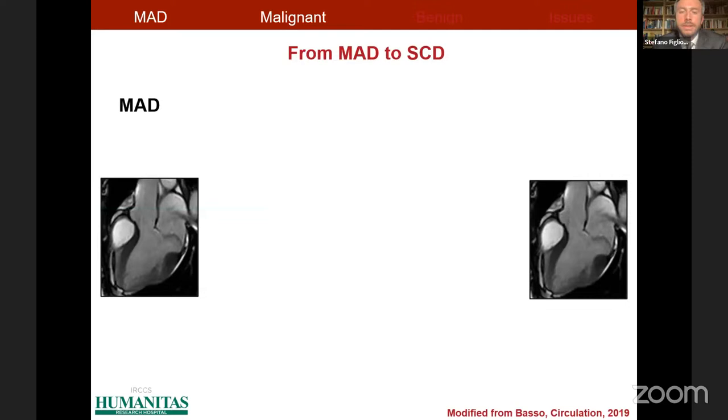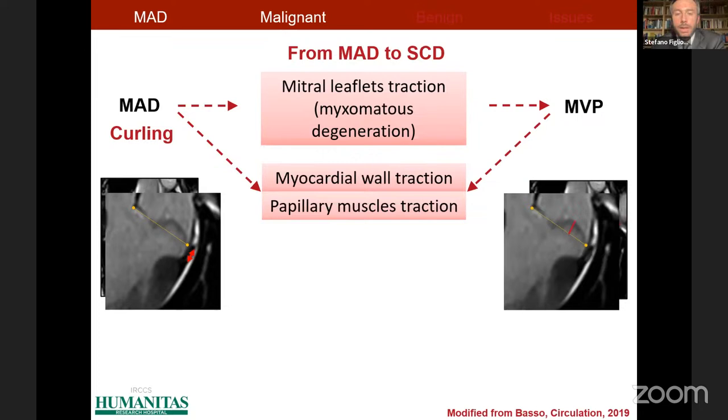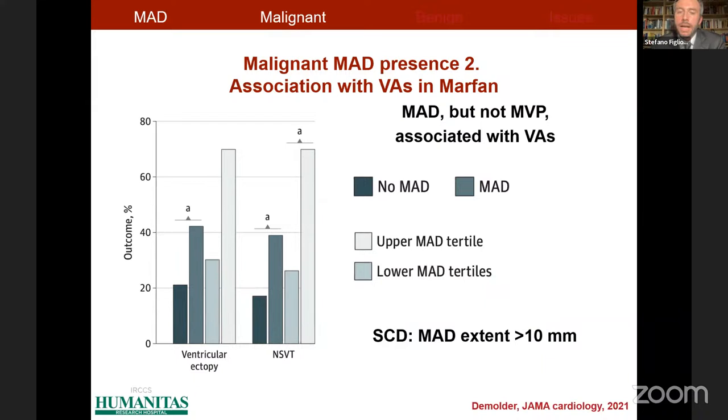This is a hypothesis to summarize the malignant role of mitral annulus disjunction — as the primum movens not only for the development of mitral valve prolapse but also for inducing mechanical stretch of the myocardial wall and papillary muscles. These structural forces reflect in the development of myocardial fibrosis and ventricular arrhythmias, which are respectively the substrate and the trigger for sudden cardiac death. Supporting evidence includes a study showing an association between mitral annulus disjunction, myocardial fibrosis, and premature mortality, and another finding that mitral annulus disjunction — but not mitral valve prolapse — was the imaging marker associated with ventricular arrhythmias in patients with Marfan syndrome.